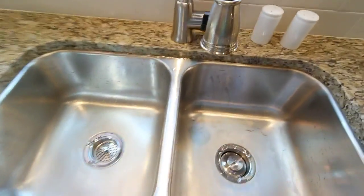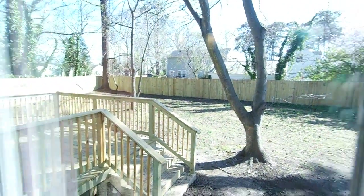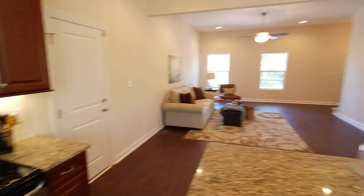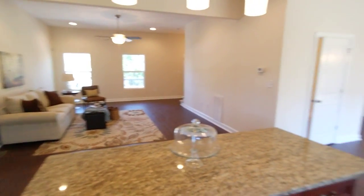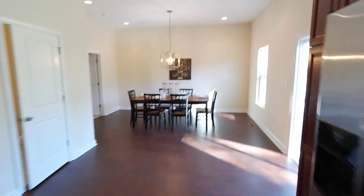Undermount stainless steel sink. Let me show you the backyard real quick — you see a nice big yard, privacy fence, awesome deck there, just a really big lot, really well done. Transition back towards the living area and we'll head over towards dining. You see the 10 foot ceilings are just awesome.